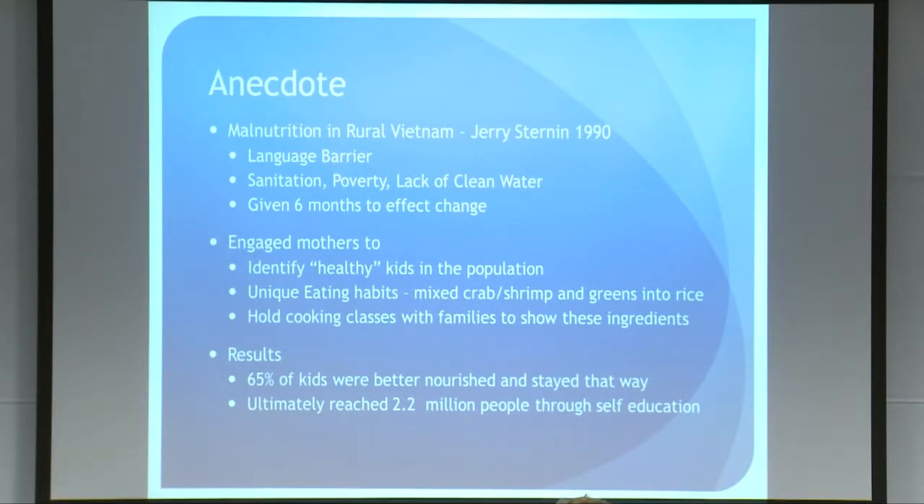When he got to the villages, his first thought was to find if there were any healthy kids at all in those rural areas. And lo and behold, he found some children who were healthy. He watched what their mothers were feeding those kids and found they had unique eating habits. Their mothers mixed some crab, shrimp, and greens in with their rice. He encouraged the mothers to hold cooking classes in the villages, and at the end of his six months, 65 percent of the kids were better nourished — and they stayed that way. Ultimately this method spread through the villages and reached 2.2 million people, changing their eating habits.